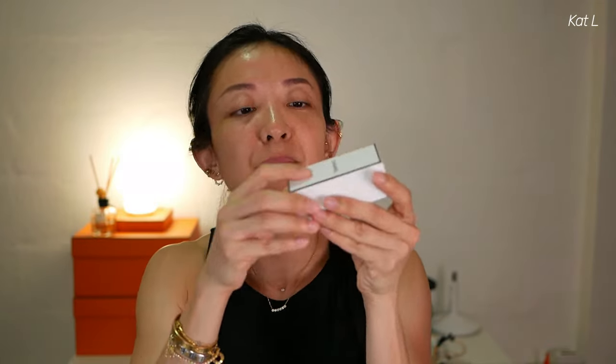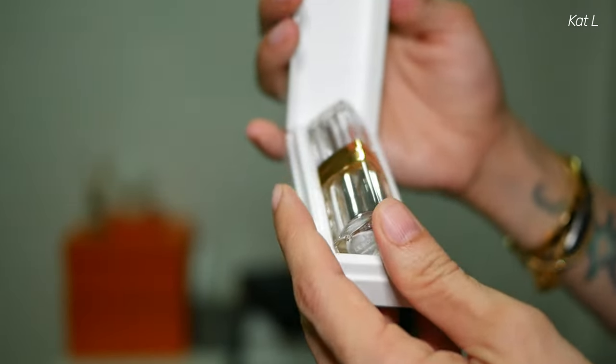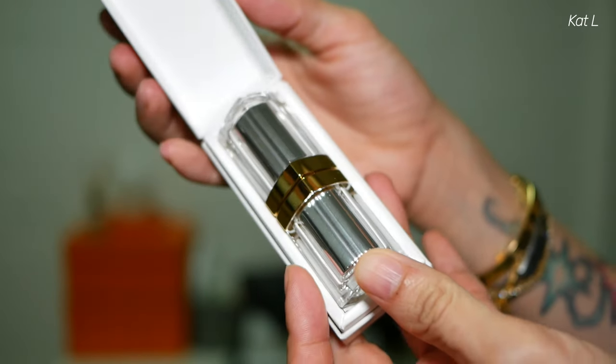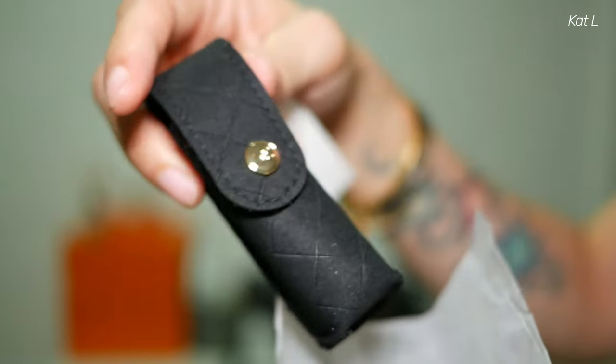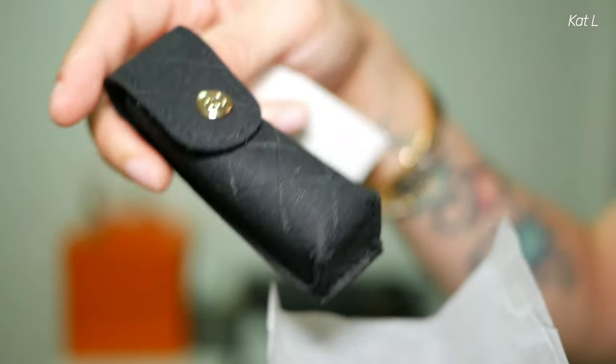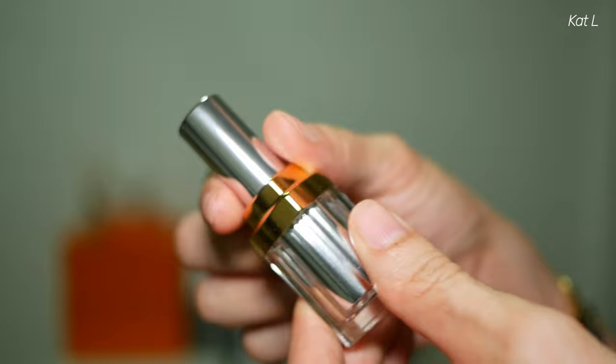It comes in a beautiful container that when you open, you have to be very careful — please don't open it and drop it. It also comes with another box which includes a velvet case to protect it. The case is very snug, and if you were to drop it with the case, it would be protected. The reason it's so weighty is because it is made of glass and it's magnetic — it's actually a really nice magnetic case.